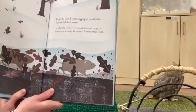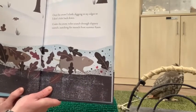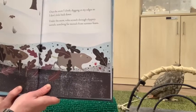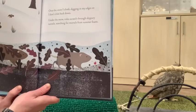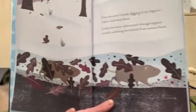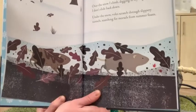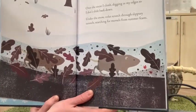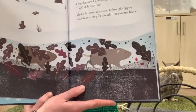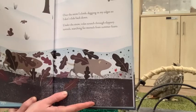Over the snow I climb, digging in my edges so I don't slide back down. Under the snow, voles scratch through slippery tunnels searching for morsels from summer feasts. Here our friends are skiing up this hill, and underneath we have these voles — similar to mice — running around underground looking for any little bits of food they can find beneath the snow.